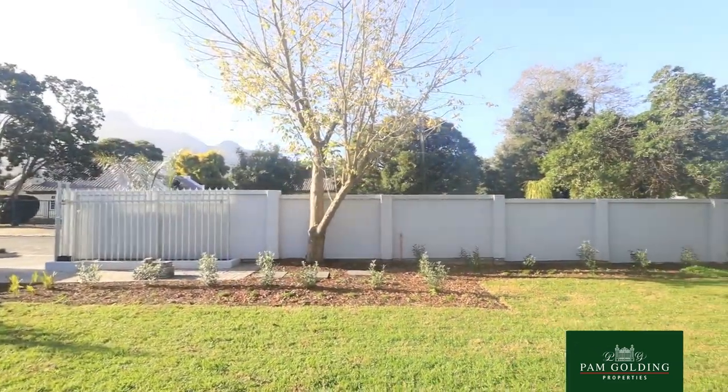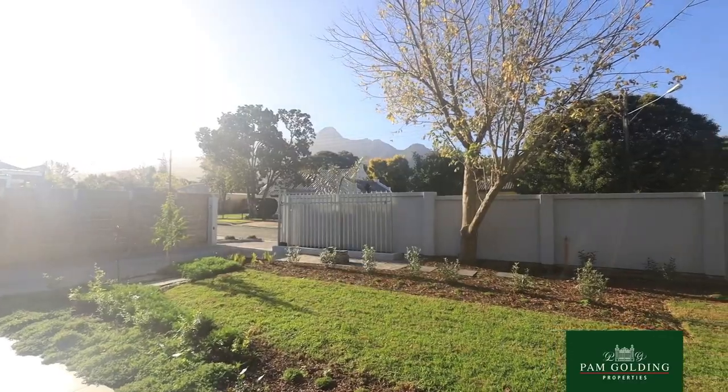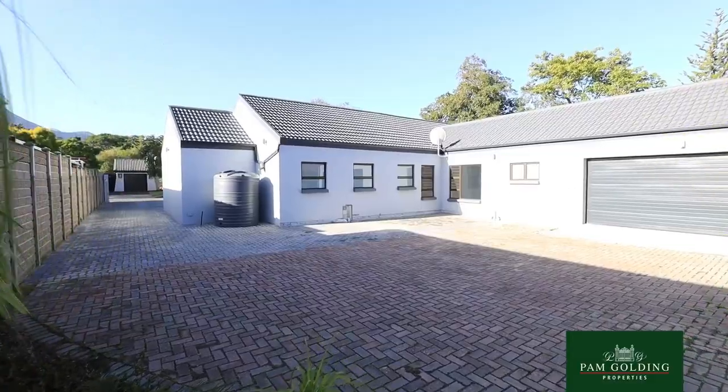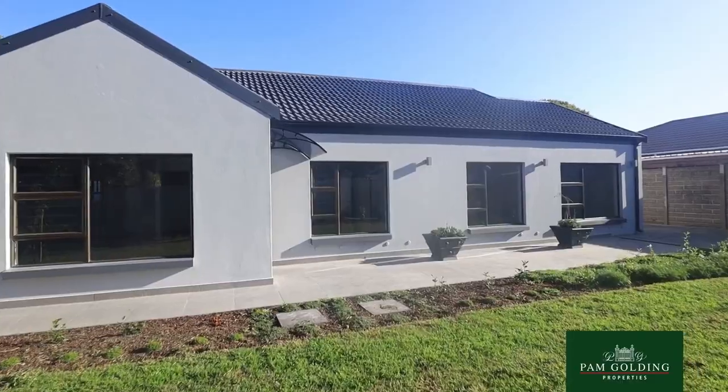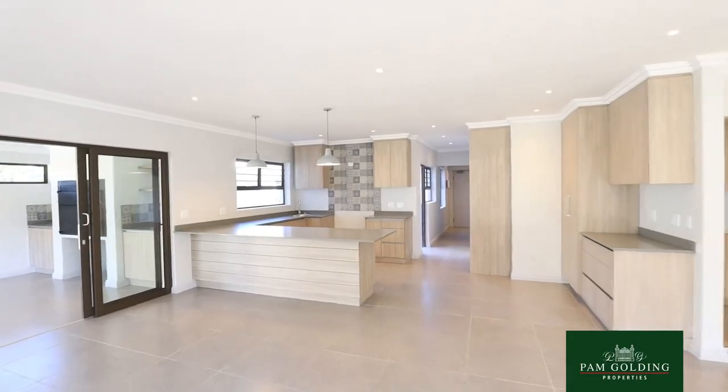We are viewing a home that has been completely revamped. Literally only the roof stayed, because the wiring, the plumbing, the new aluminium windows — everything is brand new.